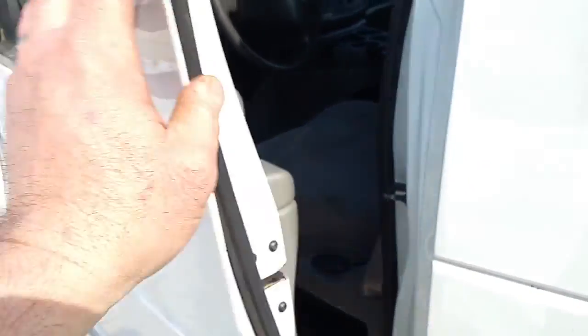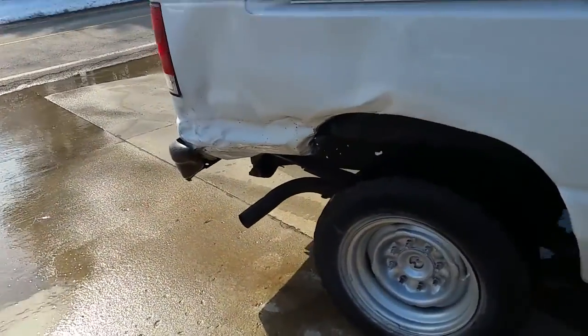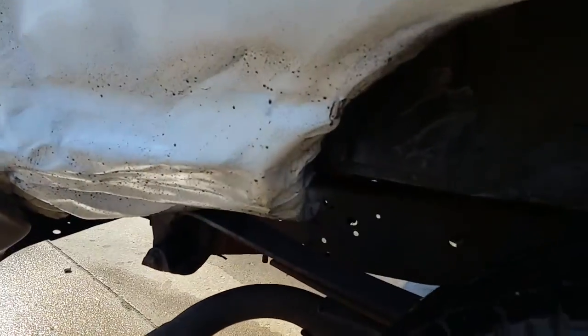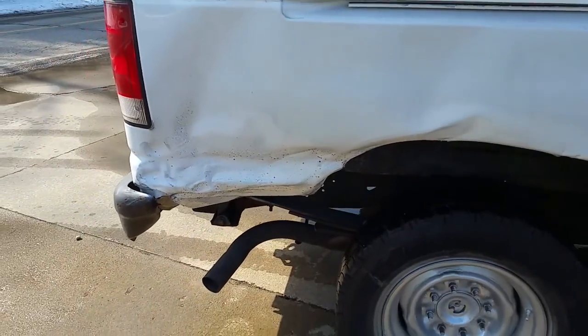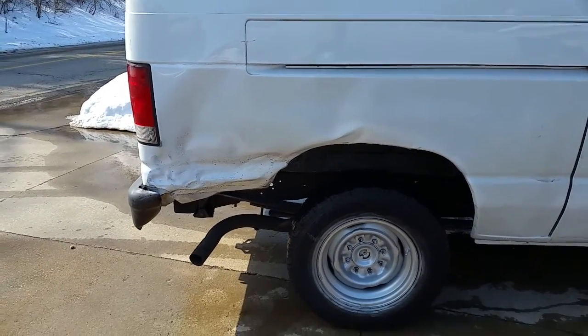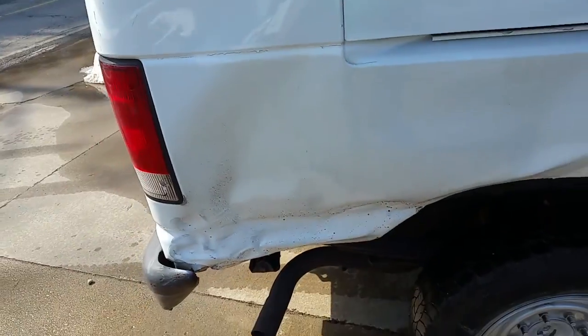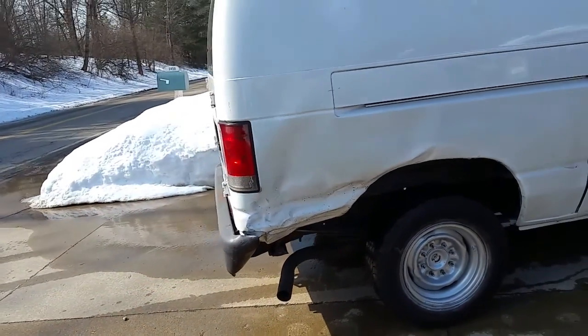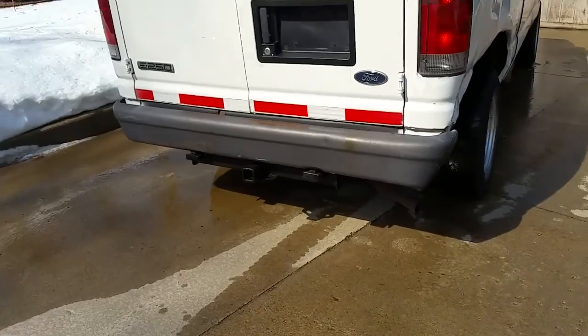It is not a rust bucket by any means — it's very clean. It doesn't have the center cap hubcaps but you can get those. Here's the quarter panel — you can pull that out. If you've got a body guy that can hook a chain around it, pull it out and beat it out so it looks good, or just replace it. You can buy these rear quarter panels online and they're pretty cheap — I was surprised how cheap they were. There's the big hitch and the backup sensors.